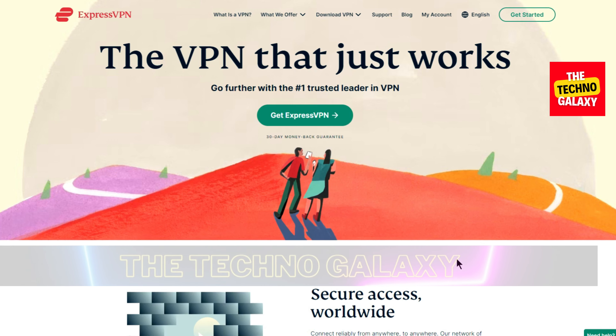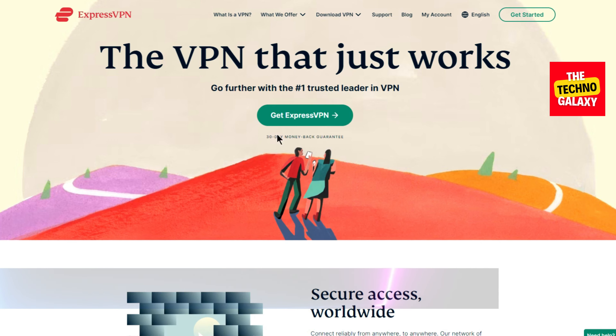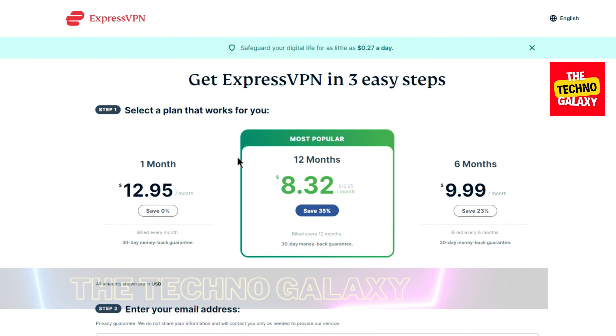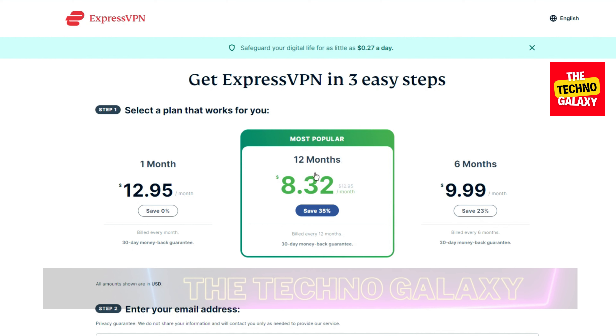If you come to ExpressVPN's site without any special discount link, you will not find any deal or discount there. You will have to pay $8.32 for the 12-month plan without any additional offer, like you can see here.